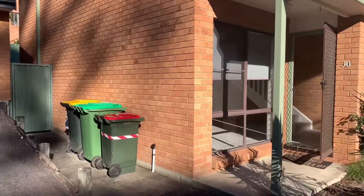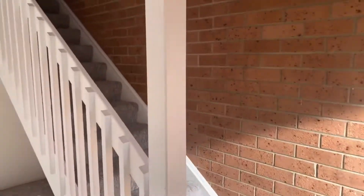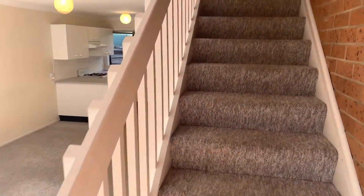So we'll head on in now. Entry into the bottom floor, however we will start upstairs in the bedrooms.